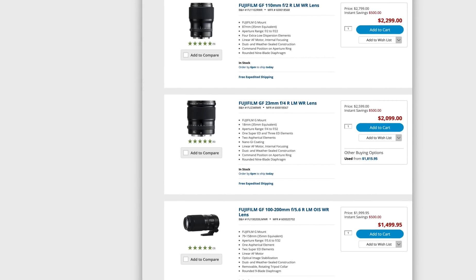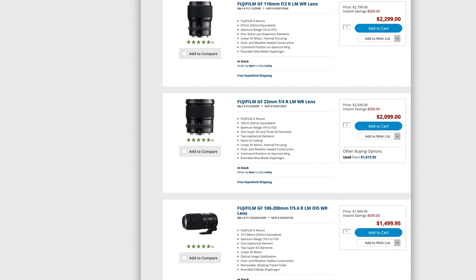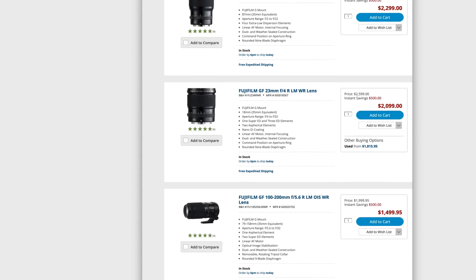The 110mm is $500 off, and also $500 off on the 23mm — this is amazing because this lens is brand new at full retail, and I paid full retail for it. My second favorite GFX lens, the 100-200mm, is currently $500 off, so it's $1,500. That's unbelievable.